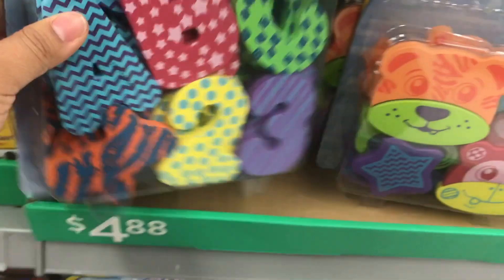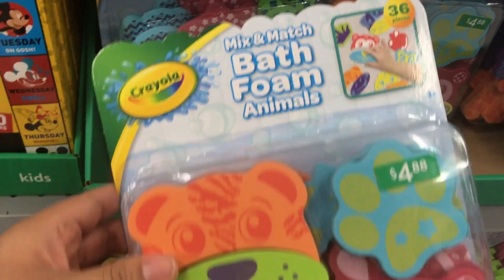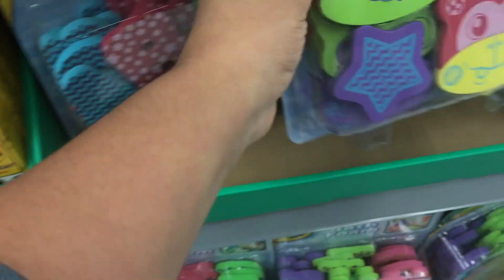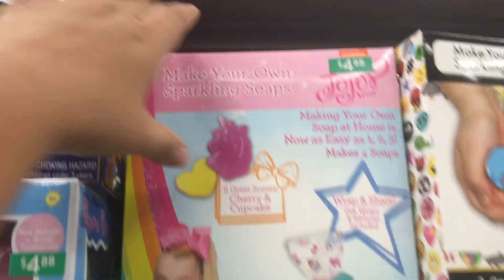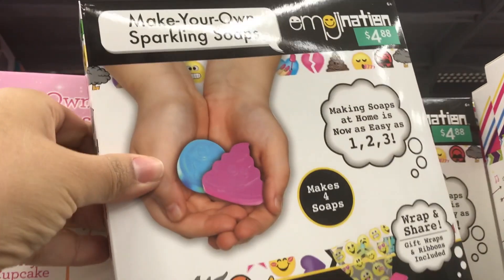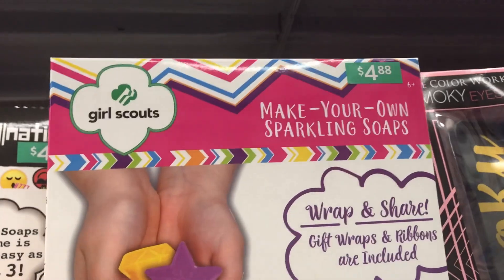Also in the gift section I found bath foams — you put them in the bathtub and they stick to the walls, great for ABCs and 123s. New to me are these animal mix-and-match shapes — love them. Both are under five dollars and make a great gift, perfect for babies or toddlers. Another gift at $4.88: little kits to make your own soap, all with the same contents inside but in different themed boxes like JoJo or Girl Scouts — a really fun DIY gift.